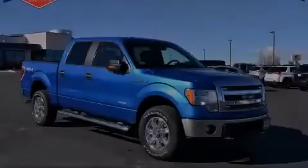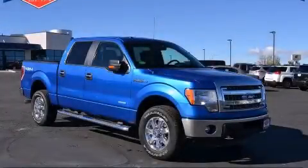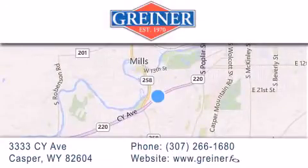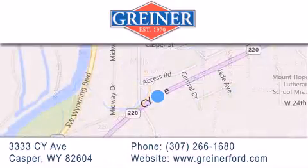Please call today to reserve this vehicle for a test drive. Griner Ford is located at 3333 Psy Avenue in Casper. Our goal is to exceed all of your expectations to ensure that you'll return for future visits.